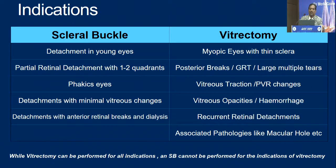Going to indications: scleral buckle is definitely a must in younger eyes, partial retinal detachment involving only one or two quadrants, phakic eyes, detachments with minimal vitreous changes, and detachments with anterior retinal breaks or dialysis. Vitrectomy is preferred for myopic eyes with thin sclera, posterior breaks, giant retinal tears, wherever there is significant traction, vitreous hemorrhage or opacity, or recurrent retinal detachments and PVR. While vitrectomy can be performed for all indications, scleral buckle cannot be performed for the indications of vitrectomy — that is fair and simple to know.